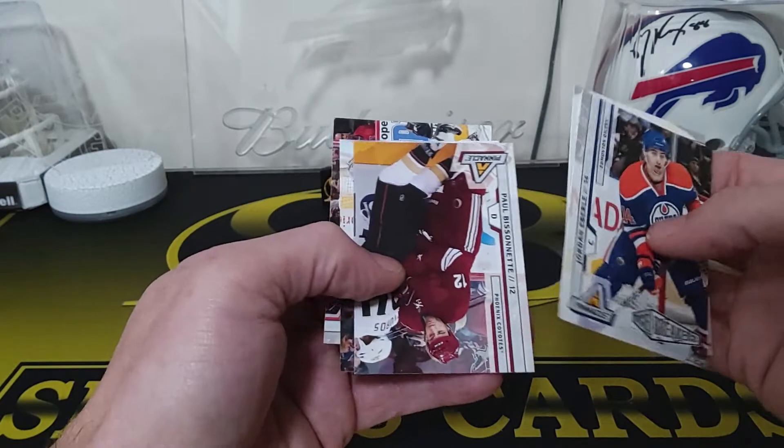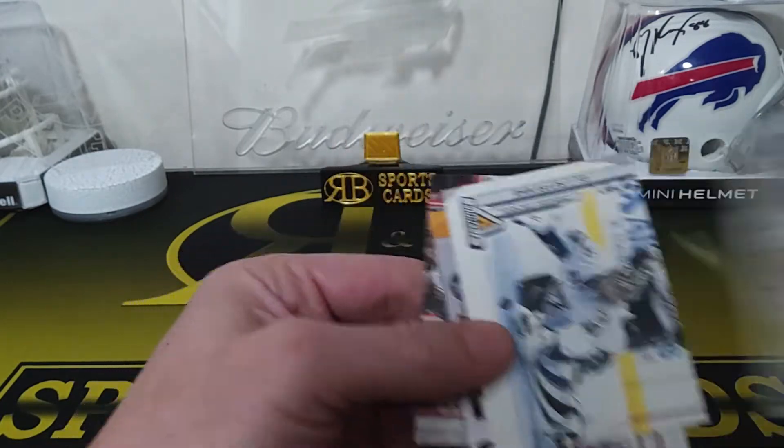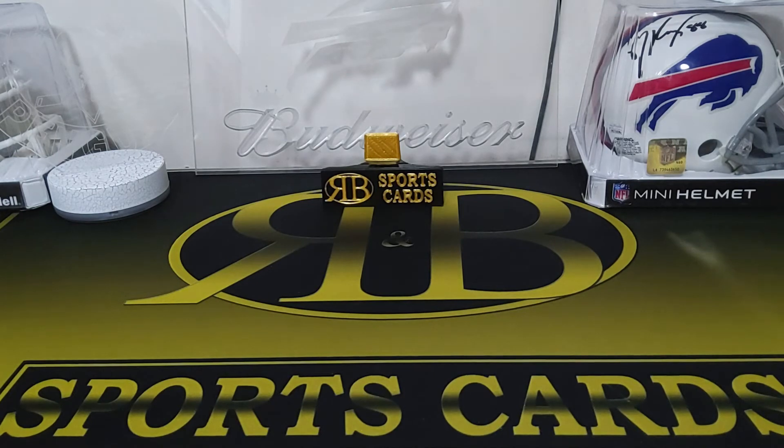That's our last rookie. So that's pretty good — Johnson Quick on-card auto numbered to 100, not bad at all. Thanks for watching, like and subscribe and we'll see you on the next one.